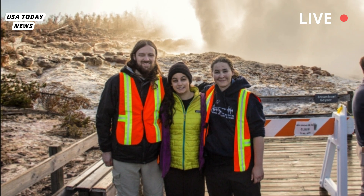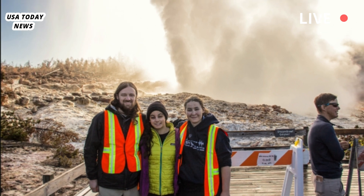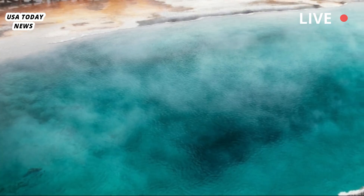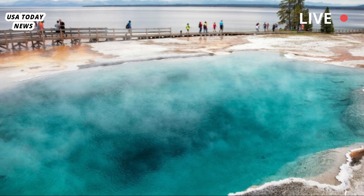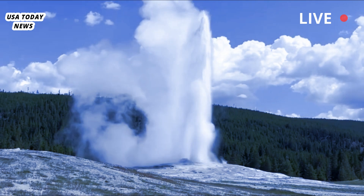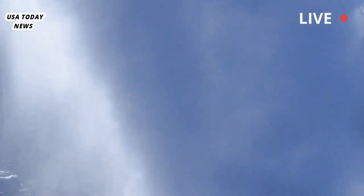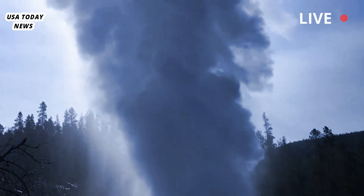To better understand how hydrothermal systems work, Lin and his colleagues, including Cheng Nan Liu, Jamie Farrell, and Sin Mei Wu of the U, and collaborators from the University of California Berkeley and Yellowstone National Park, installed instruments called geophones around Doublet Pool in seven deployments between 2015 and 2021. In winter 2021 and spring 2022, with permission from the National Park Service, they lowered temperature and water level sensors into the pool itself. Then they watched, waited, and listened.